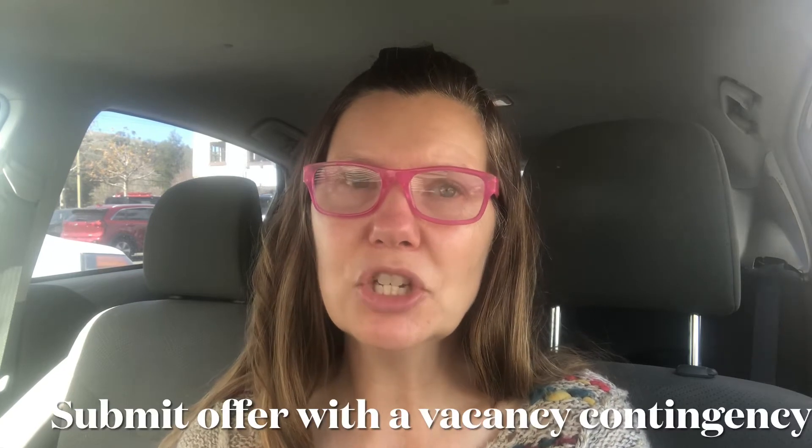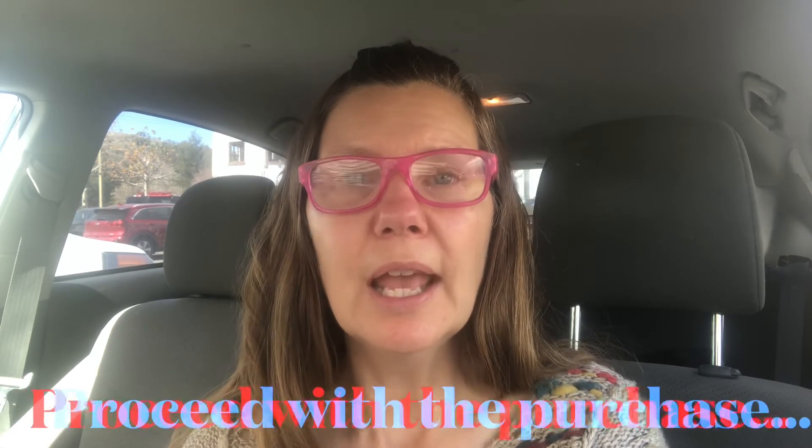Submitting an offer contingent upon the property being vacant upon closing will put the burden of evicting the tenants legally upon the seller and not you.